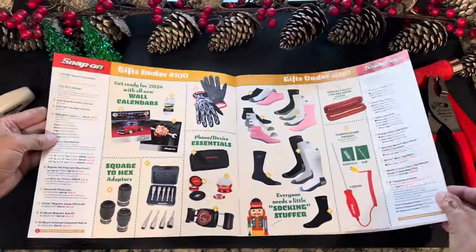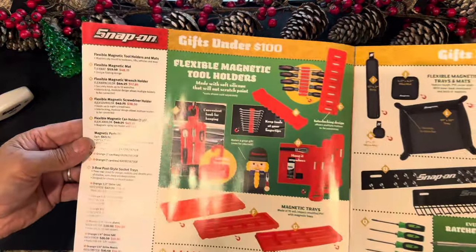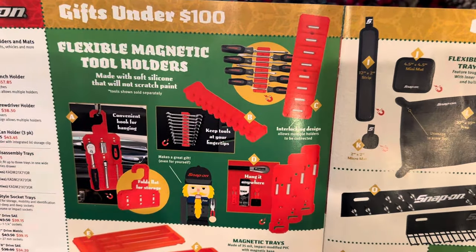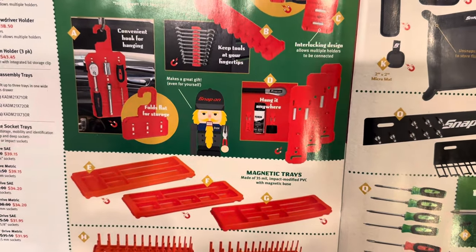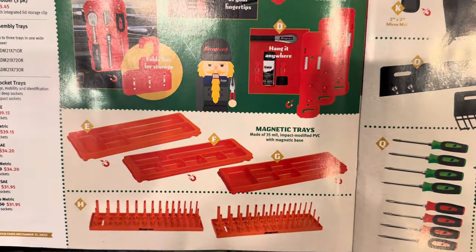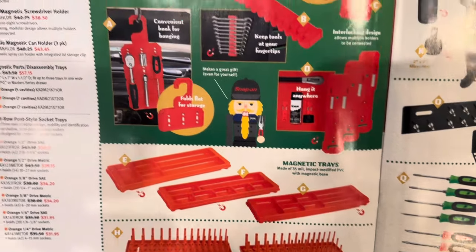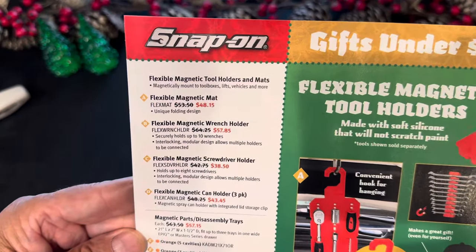Moving on to page four — there's a lot of stuff in here. We're still under the $100 mark. Snap-on is offering a lot of magnetic tool holding options, magnetic trays. They also have some socket tray racks. These are all on sale, which is very nice of Snap-on.